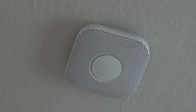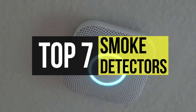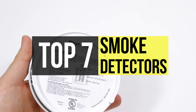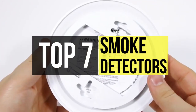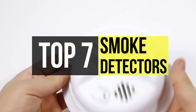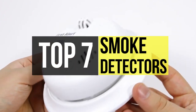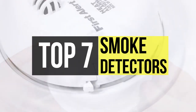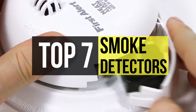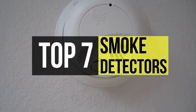Smoke detectors are a must in all homes, and carbon monoxide detectors are needed for any home with fuel-burning appliances like a furnace, water heater, range, cooktop, or grill. Fires burn differently — some flare, some smolder. For a safe sleep, you'll need smoke detectors that detect both flaming and smoldering fires, with at least one detector installed on each floor, in the finished attic, and in the basement.